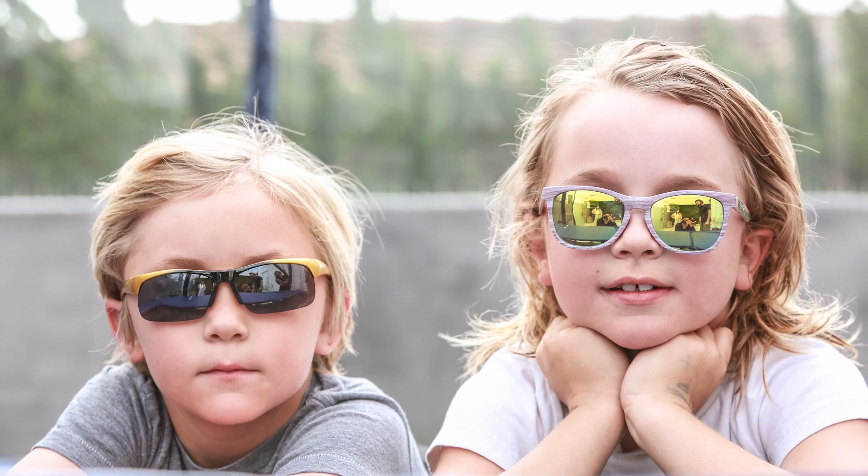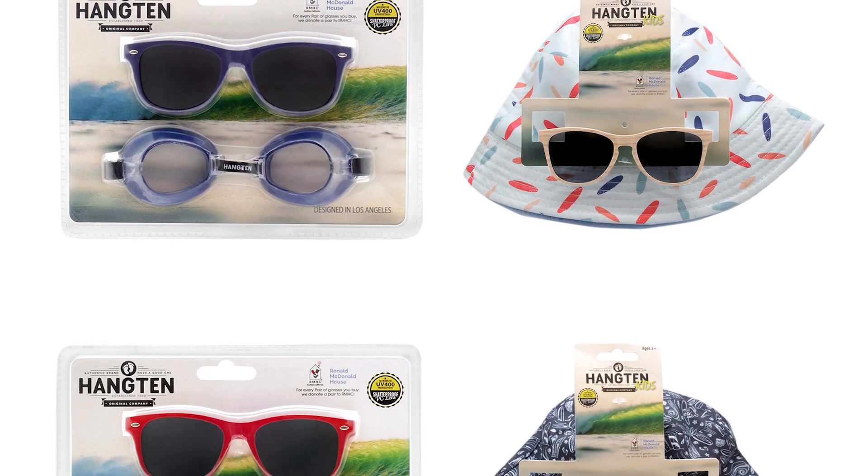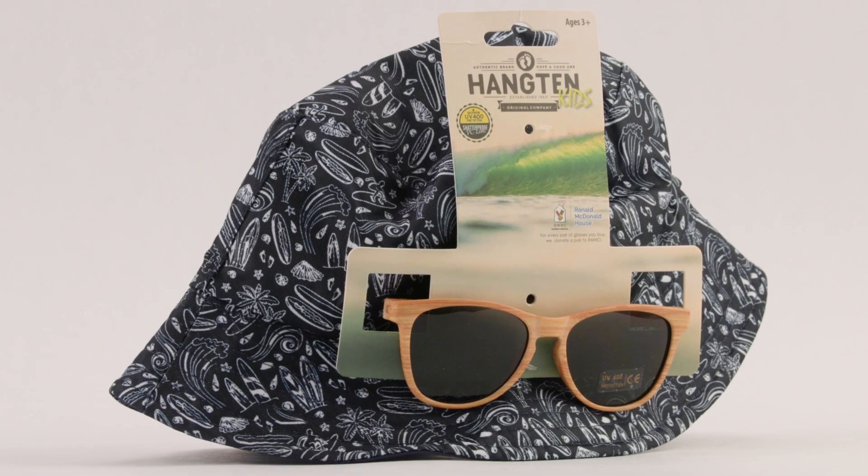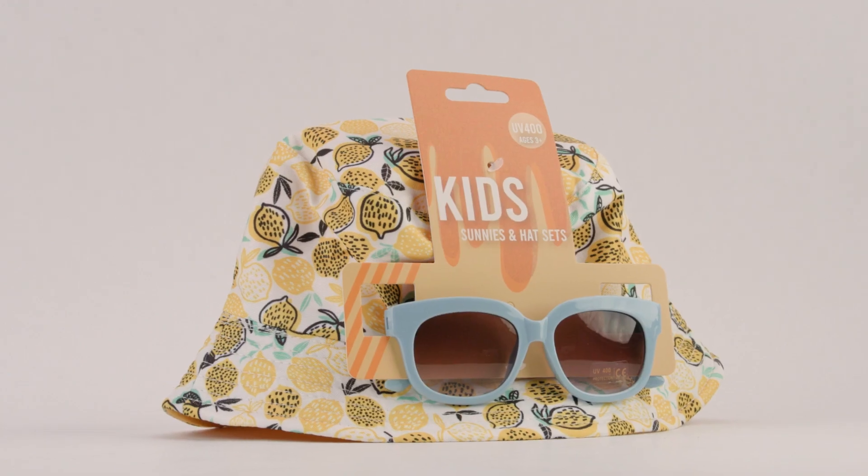We are especially proud of our licensed Hang 10 products for kids. We created sunglasses and swim goggle combination sets. We have Hang 10 bucket hat and sunglass combination sets, and also a massive selection of single style Hang 10 kids sunglasses.